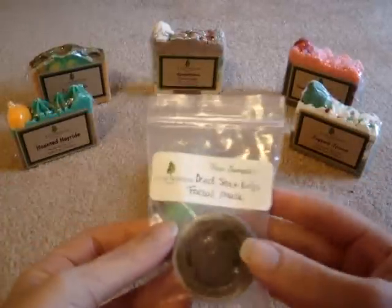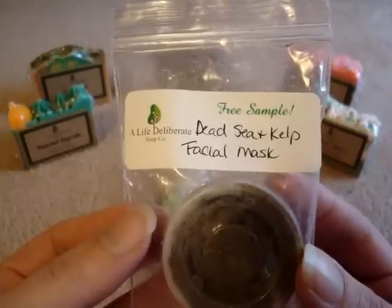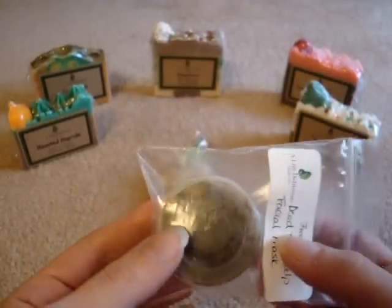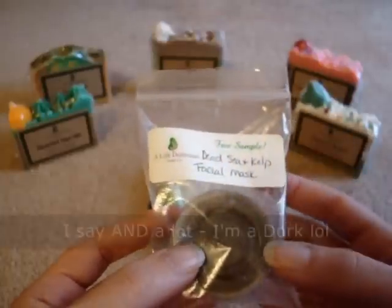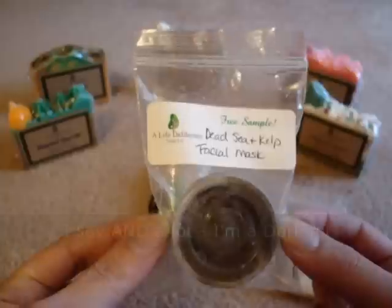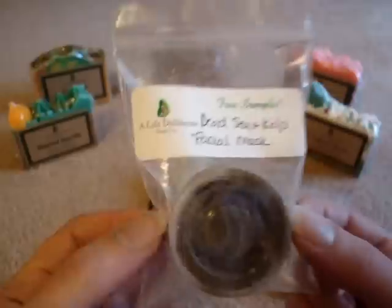The second sample I received is the Dead Sea and Kelp Facial Mask, and I did not use this yet. It's probably not my favorite scent — it did smell a little fishy to me, but I guess that's the kelp. I am willing to give it a try and I will let you guys know how that is.